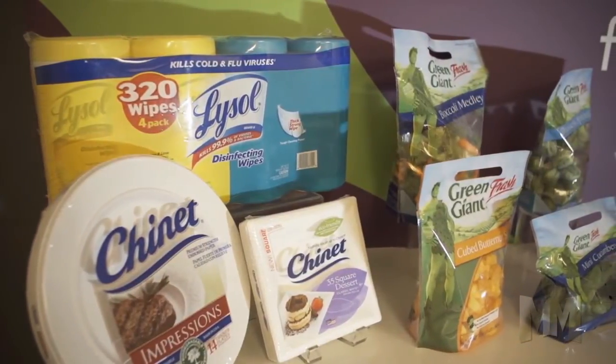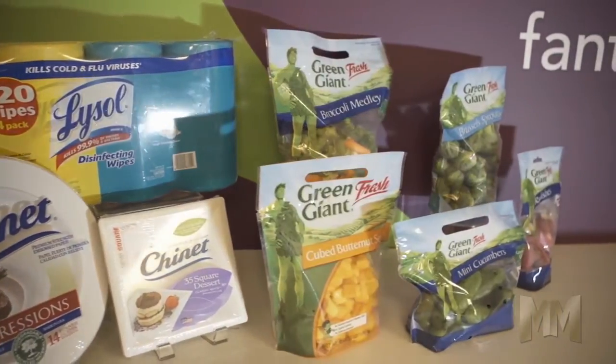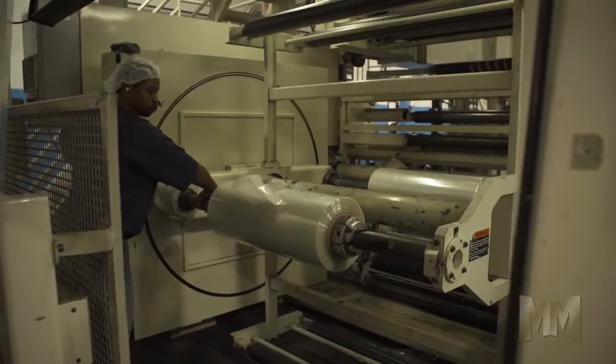Robby makes packaging for consumer product companies, food processors, produce packers, grocery and convenience stores. Its products include roll stock, laminate, pouches and bags.